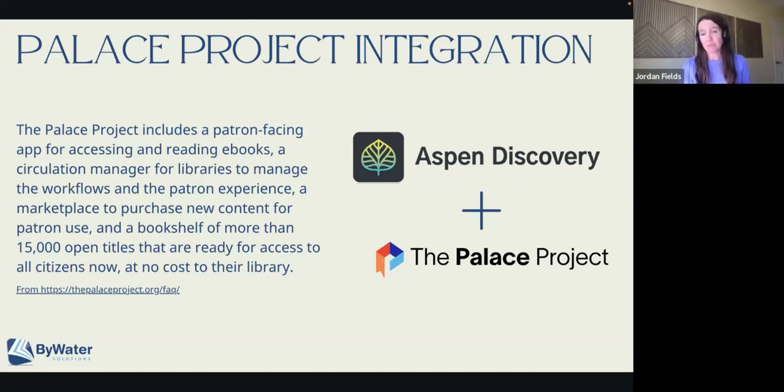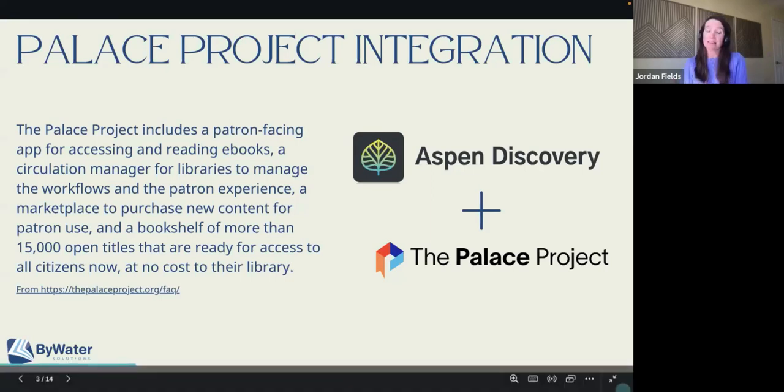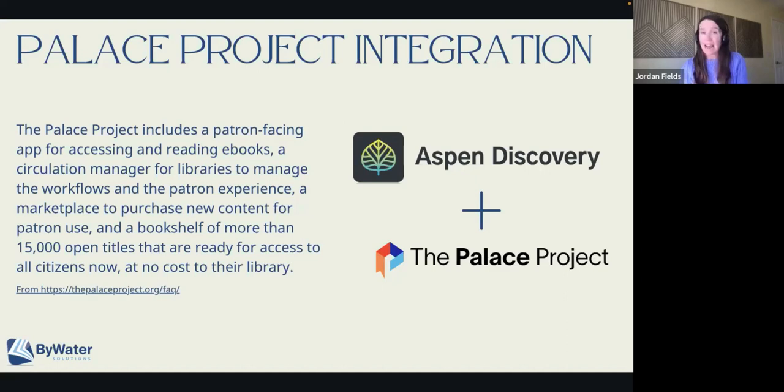If you're not familiar with the Palace Project, it is an e-content platform much like Overdrive, much like Hoopla, except that it's open source and it also works with a whole bunch of other contributors. You can actually read your Overdrive content and content from places like Boundless — that was formerly Access 360 — Cloud Library, all of that content through the same Palace Project app. So if you're looking for one app that you can advertise to your patrons as the reading app, you can do that with the Palace Project.